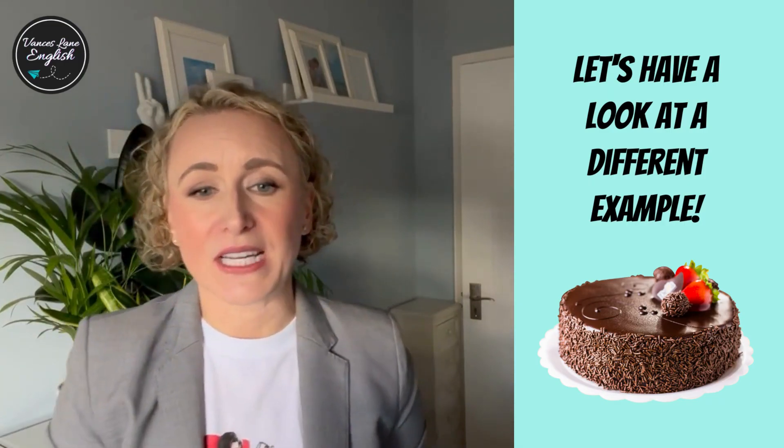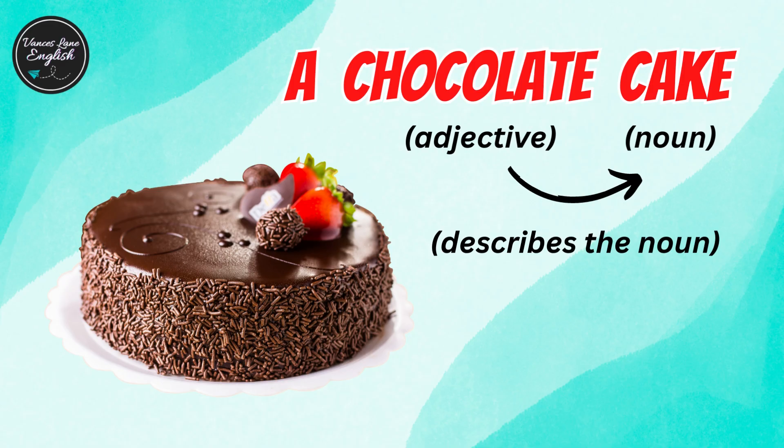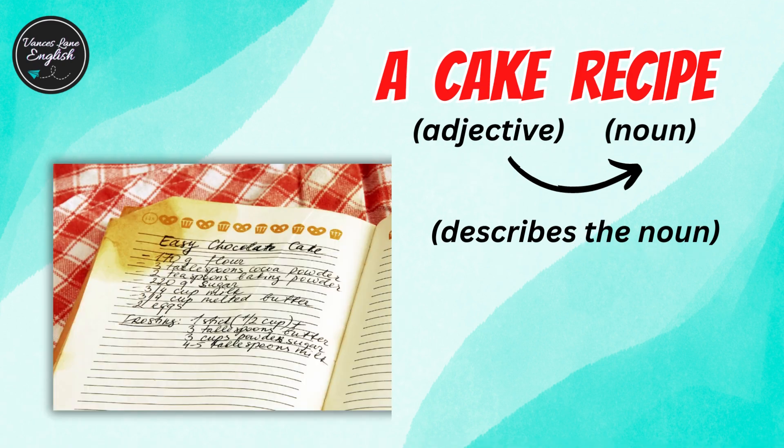Let's have a look at a different example. A chocolate cake — here, chocolate describes the type of cake. But a cake recipe — now cake describes the type of recipe.